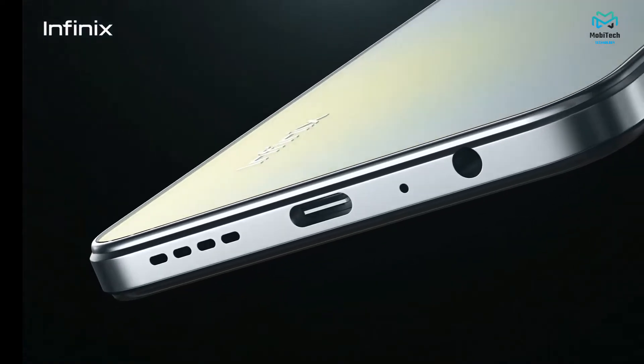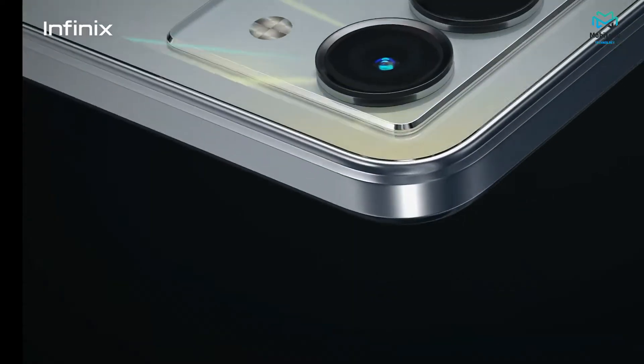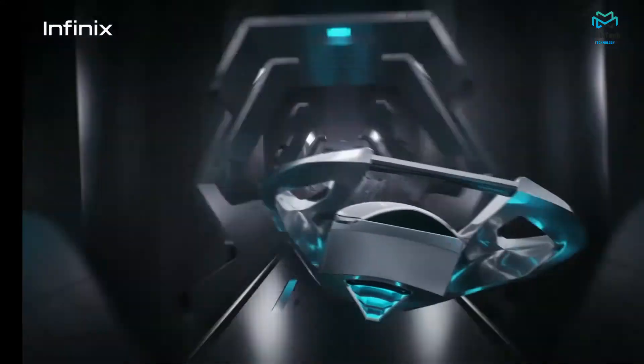The main things we will discuss: we truly do have three unique color options for the Infinix Note 12 G96. As far as slimness, it's a genuinely thin device coming in at just 7.88 millimeters, which is exceptional.